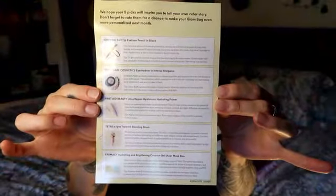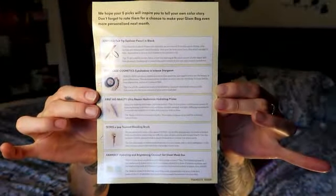Inside here it's talking about Glam Bag Plus, which I already signed up for and have received two of. It's five full-size items instead of sample sizes and costs $25 a month. Also inside is a card showing everything we're getting in this box with a description — it doesn't list the full prices like Birchbox does, though I could find that by logging into my account.